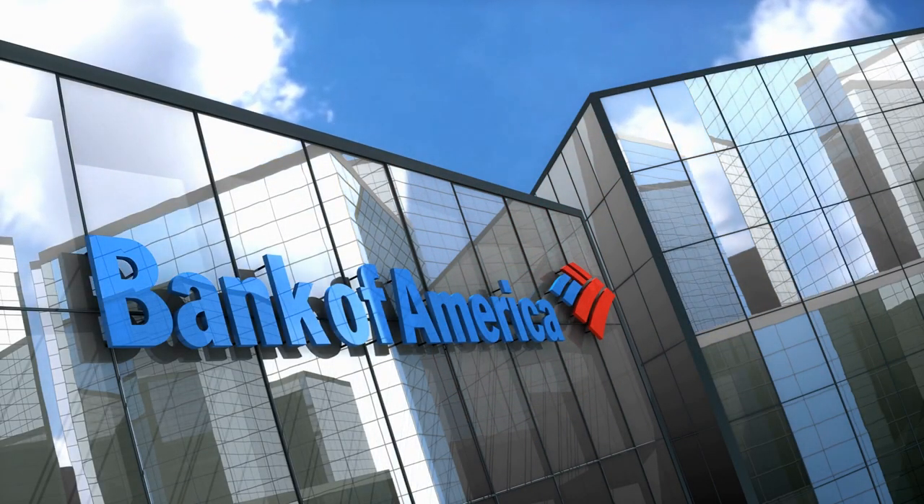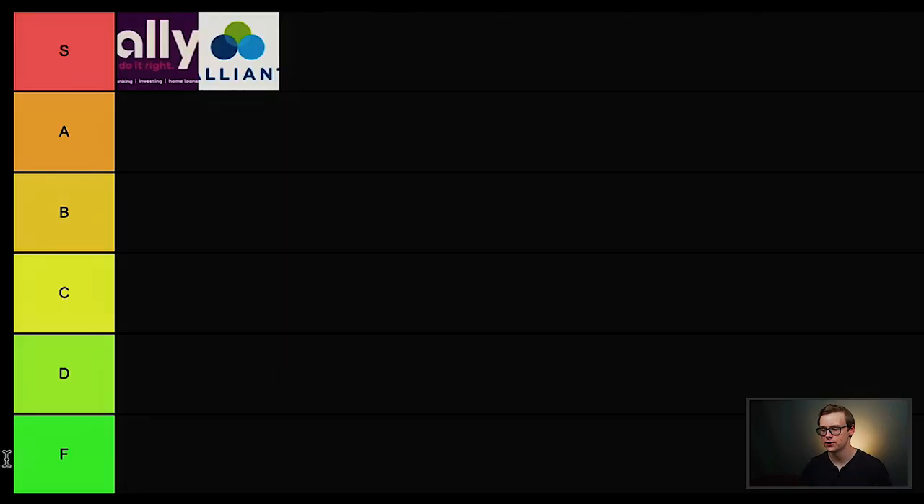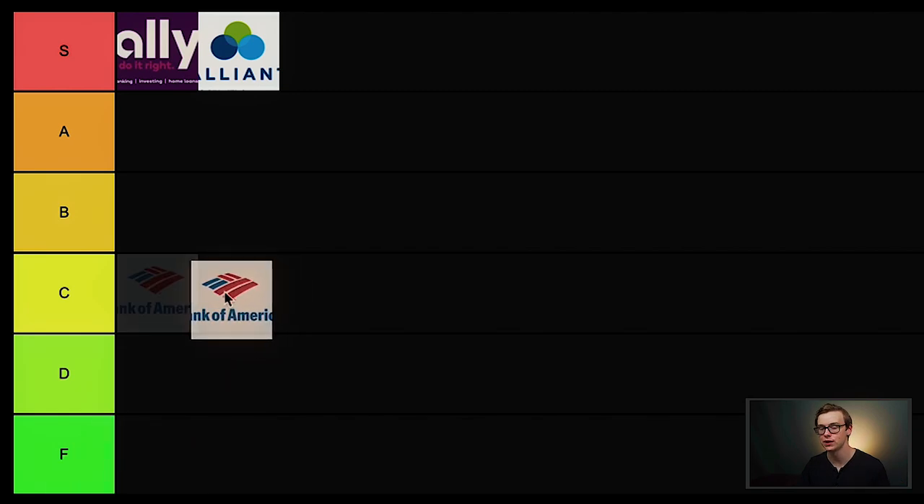Bank of America is next. It's a really common one you see all over the place. The problem is they have a lot of overhead costs as a brick-and-mortar bank, so interest rates aren't as good and you'll probably get some annoying random fees. However, a lot of people want a bank they can go to in person and talk to real people — like if your house burns down or your identity gets stolen. Out of the brick-and-mortar banks this is one of the better options, but overall I'm putting this one in C tier.